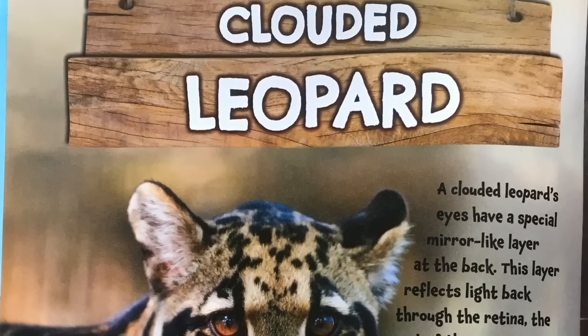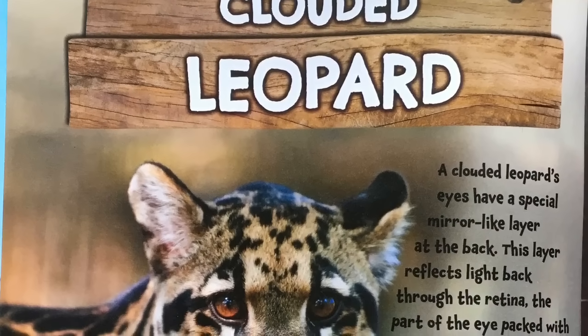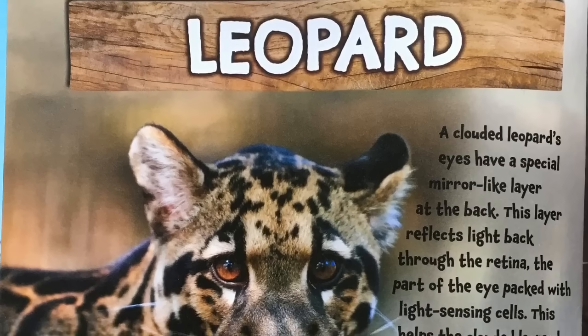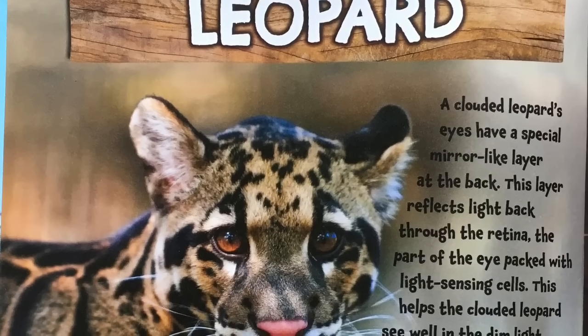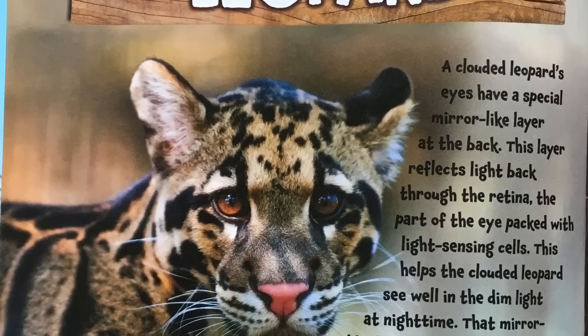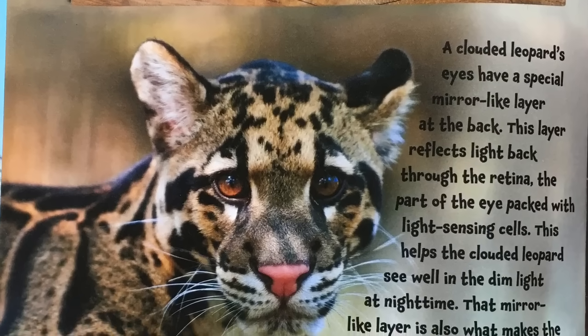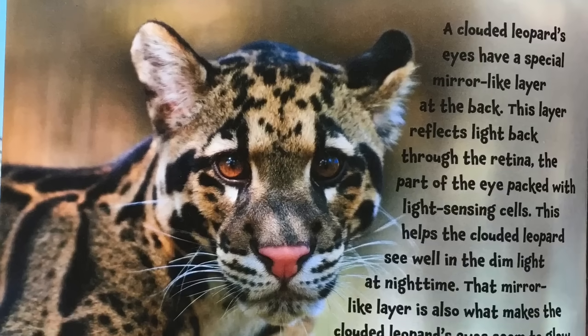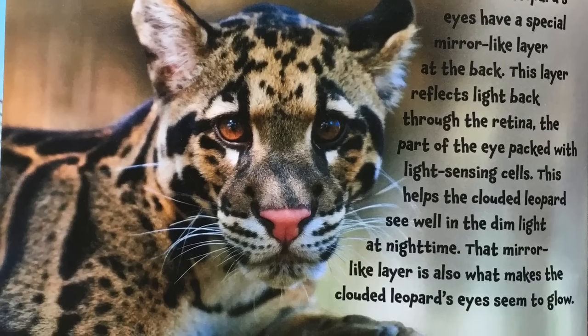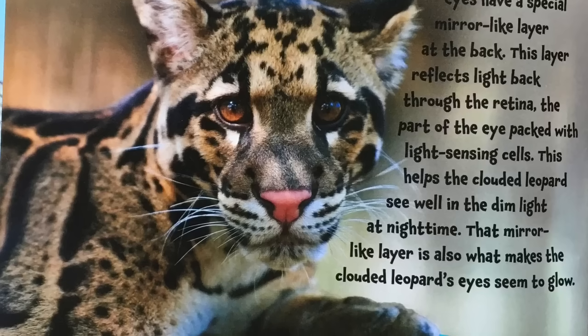Clouded leopard. A clouded leopard's eyes have a special mirror-like layer at the back. This layer reflects light back through the retina, the part of the eye packed with light-sensing cells. This helps the clouded leopard see well in the dim light at nighttime. That mirror-like layer is also what helps the clouded leopard's eyes seem to glow.